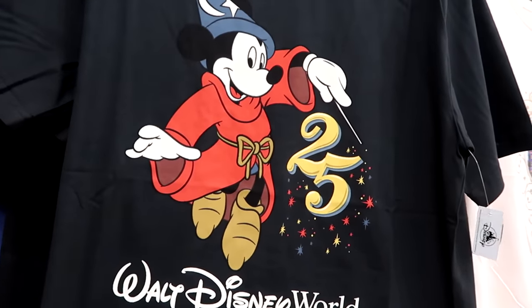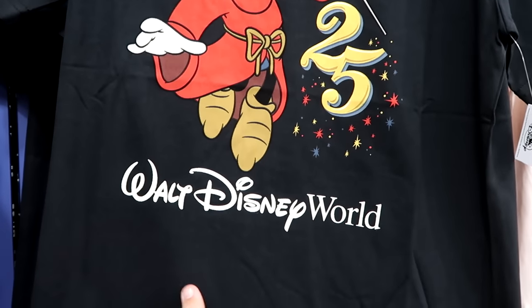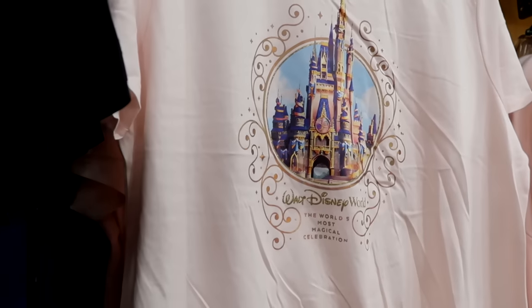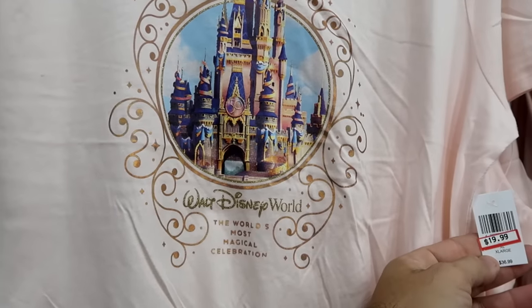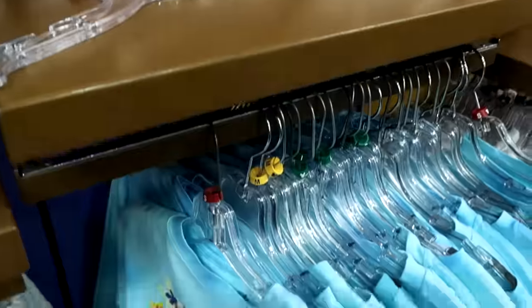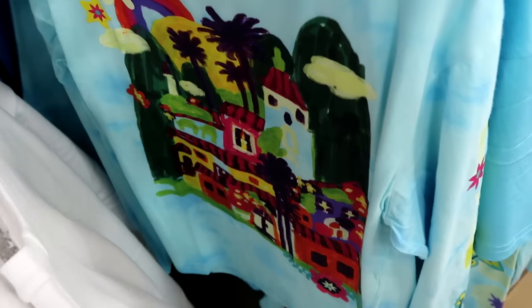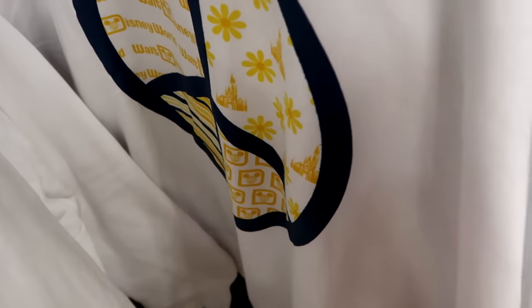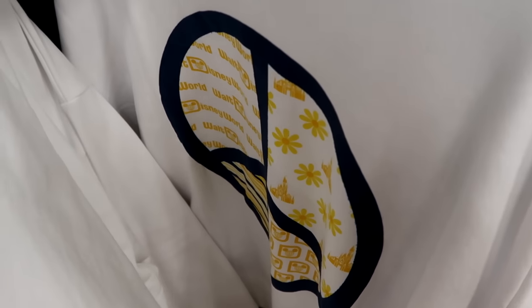In the women's section there's a t-shirt celebrating 25 years at Walt Disney World with Sorcerer Mickey holding a wand — $12.99 from $40. There's a pink 50th anniversary t-shirt with Cinderella Castle and medallion saying The World's Most Magical Celebration — $20 from $37. They even have a long sleeve shirt from Encanto with a cool tie-dye pattern that looks painted on — Encanto going down the sleeve — $20 from $40. Over here is a pullover sweatshirt with a peace sign, Cinderella Castle, flowers, and Walt Disney World — $24.99, originally $60.